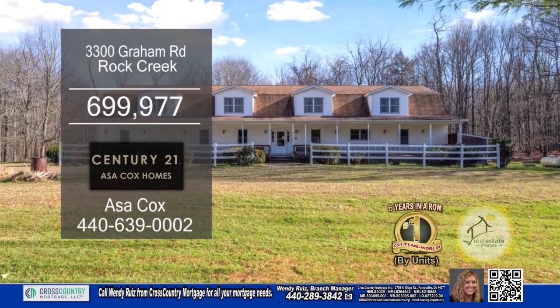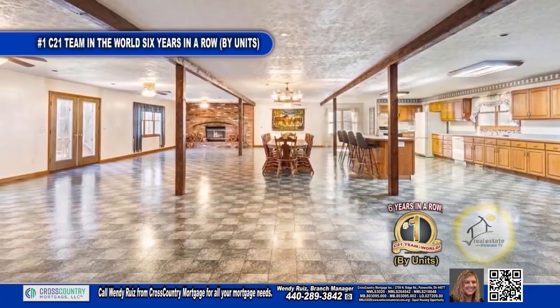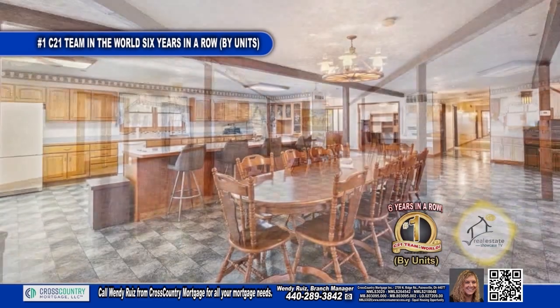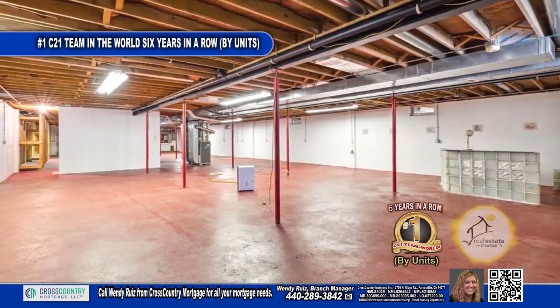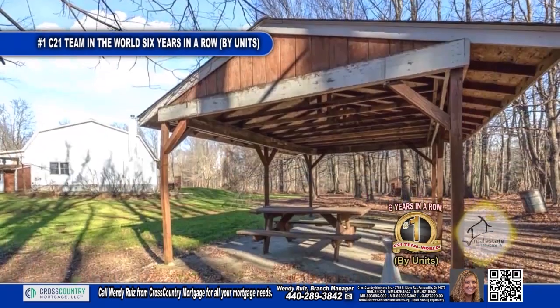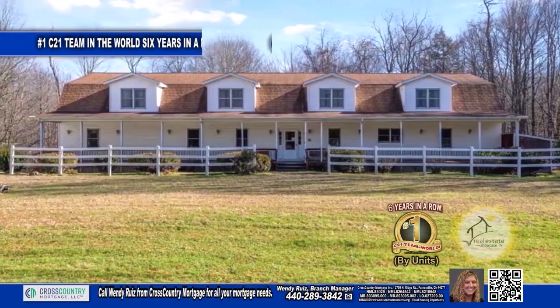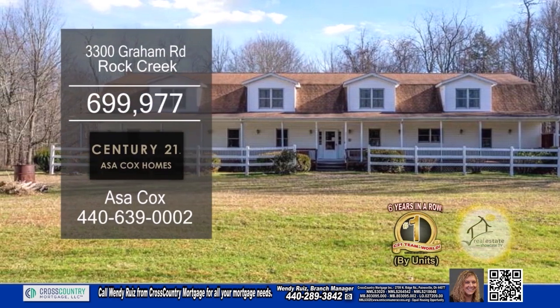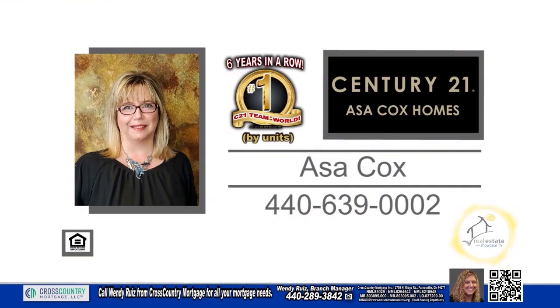This home in Rock Creek boasts seven bedrooms and four baths. The huge open layout includes a family room with a brick fireplace, a kitchen with a breakfast bar, and a dining area. The unfinished basement can be transformed into a family room. The backyard has a gazebo, a picnic pavilion, sheds, a pond, and a deck. The detached garage has room for approximately eight cars or a motorhome. For more details, contact the number one Century 21 team in the world by units, Asa Cox Homes.